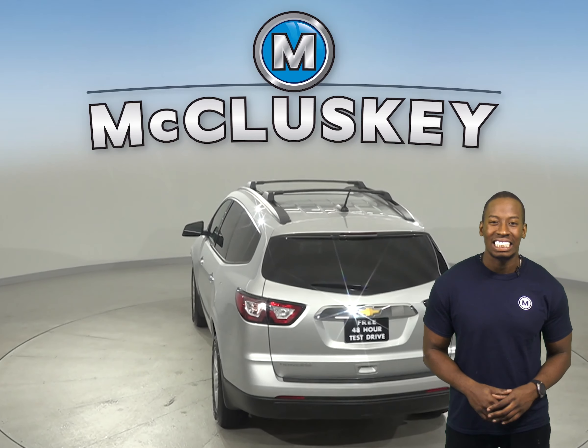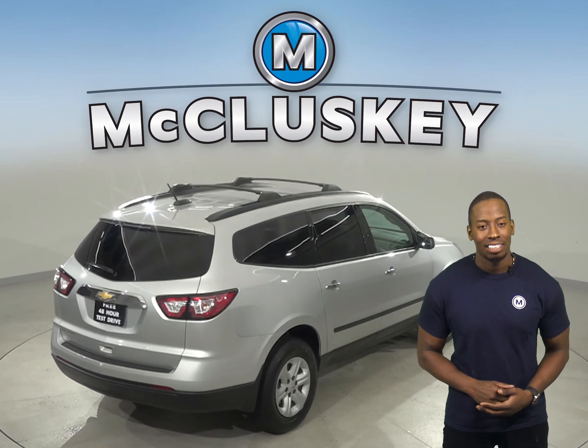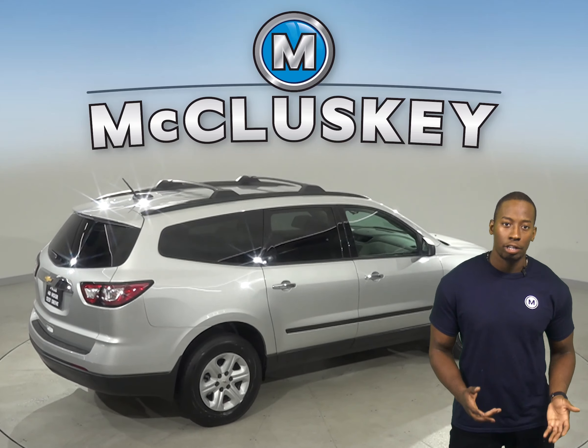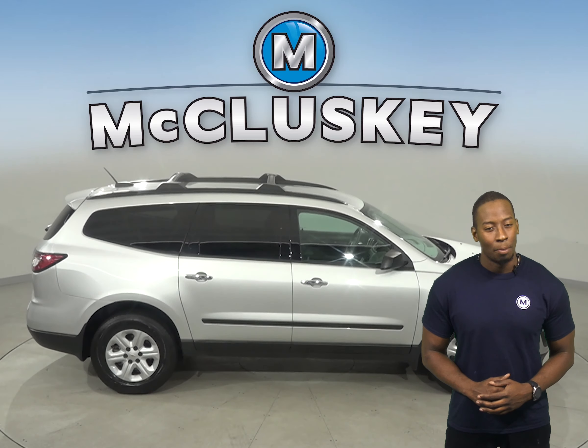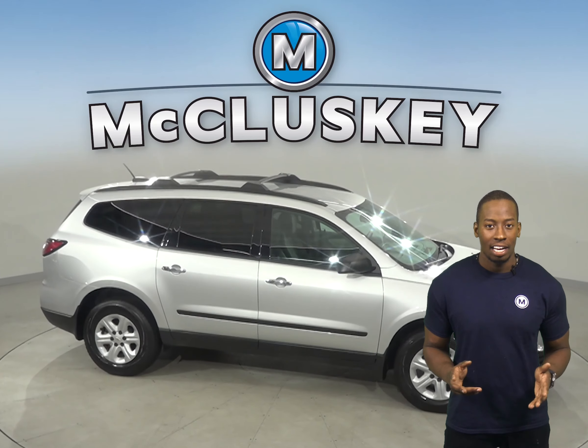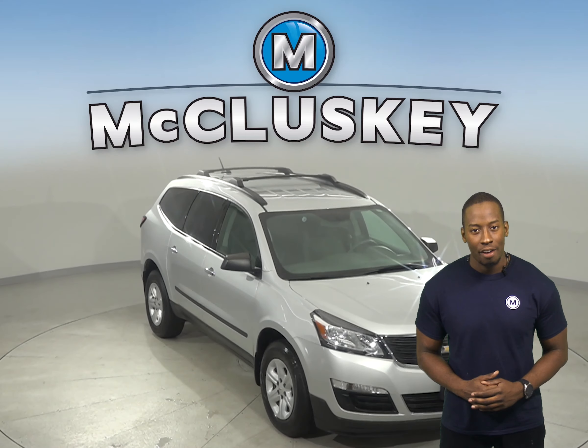This Chevrolet Traverse has hands-free Bluetooth integration, traction control, and brake assist. There is also a tire pressure monitoring system along with a rear window defroster. Come on down today and see everything that this Chevrolet Traverse has to offer with our free 48-hour test drive.